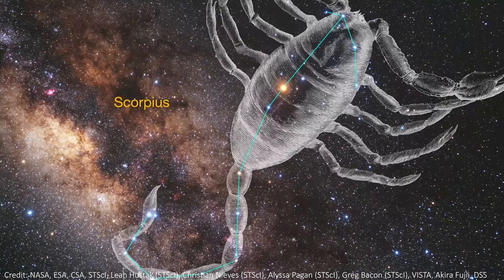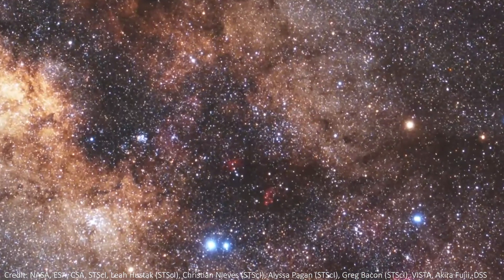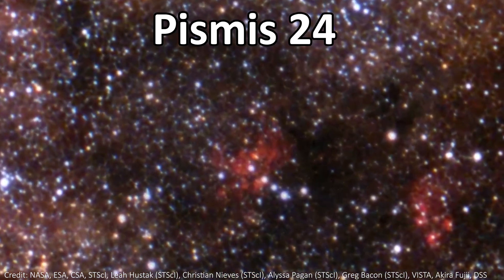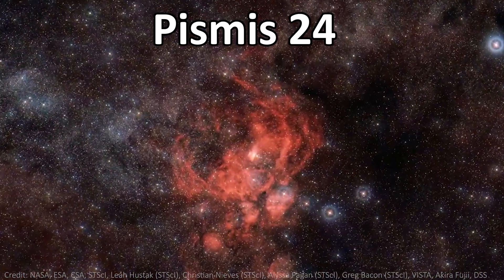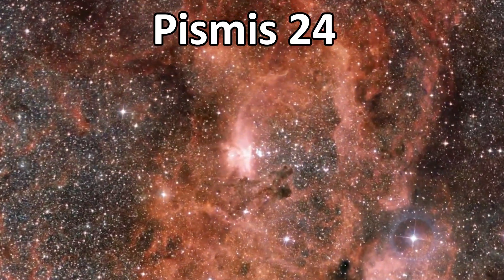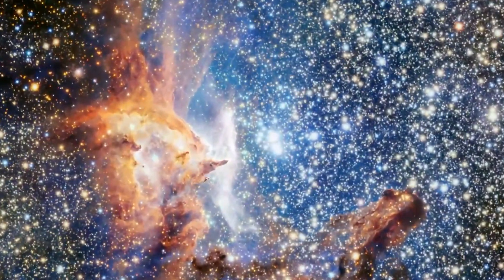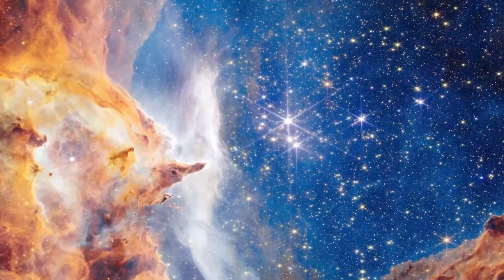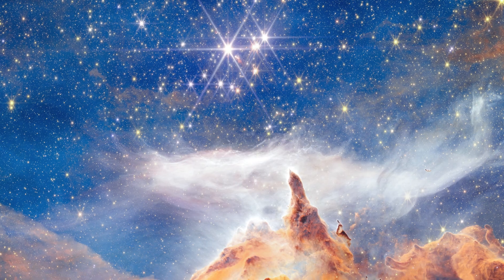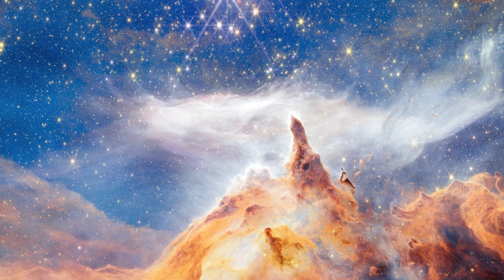5,500 light years away, a craggy starlit mountaintop is kissed by wispy clouds, also bathed in starlight. This is Pismis 24, a young star cluster in the core of the nearby Lobster Nebula in the constellation Scorpius. We're looking at a cosmic dustscape, made of space dust and space gas, being constantly eroded and shaped by intense radiation from the stars being born in this scene.